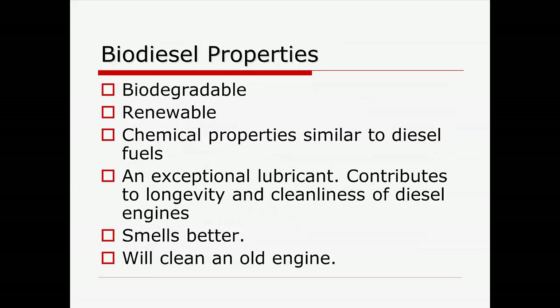A couple of things that make biodiesel favorable: it's degradable, renewable, and in some ways it's a better lubricant. It's got a lot of benefits for old engines, and there's a lot of work done, especially in engineering departments around the country on that.